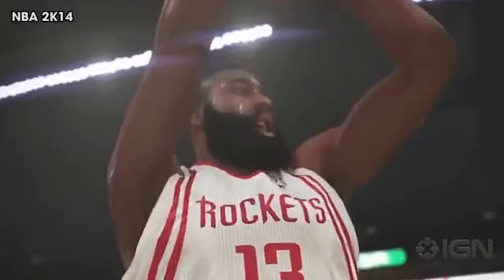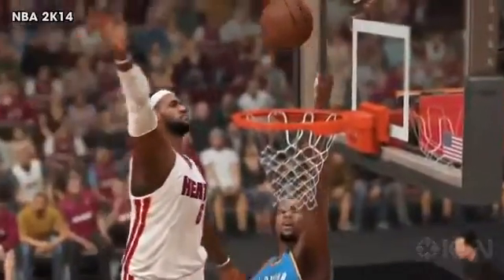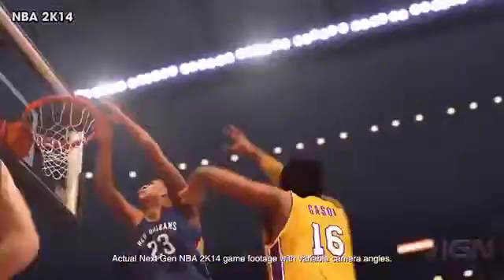Looks like we're not getting armpit hair in either NBA 2K14 or NBA Live. The final tally? As you'd probably agree, it's pretty one-sided in favor of NBA 2K14. Players, emotions, and animations are all way more technically impressive in the 2K14 trailer, while it's a push for the pit hair and the hoop. So what do you think? Sound off in the comments below and look for hands-on impressions of both hoops games — what really matters — on IGN very soon.